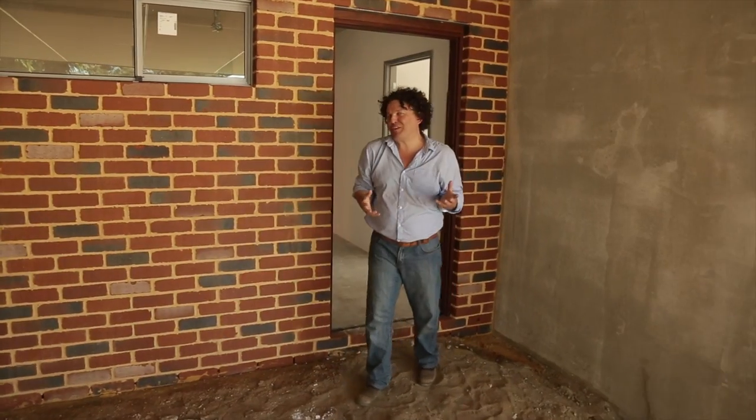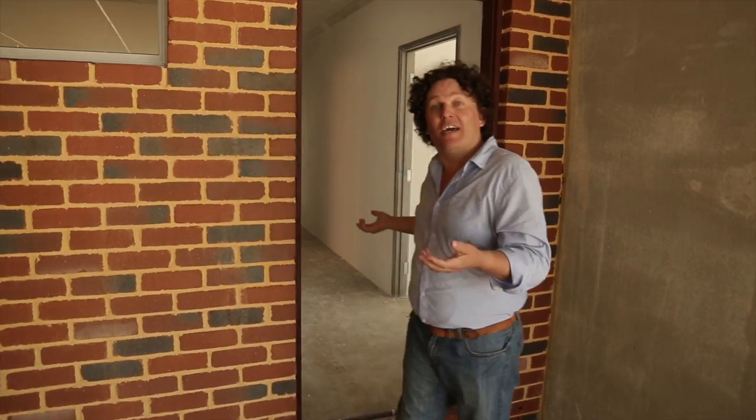We are so close to lock-up, I can actually taste it. Inside, they've finished the plastering, which has really lightened things up. But more importantly, they're also installing the windows. The location, the size, as well as the glazing type will play a critical role in the performance of the buildings. And that's what this episode is all about.